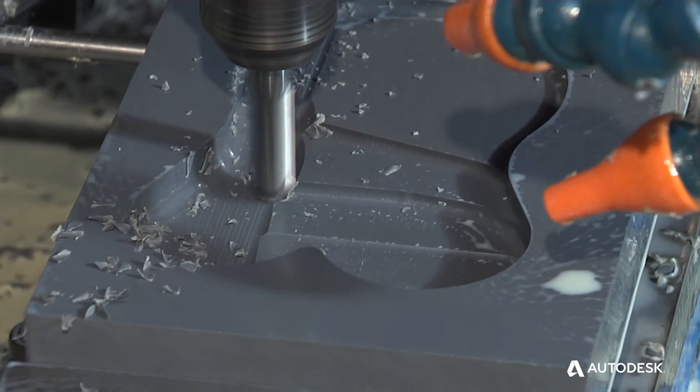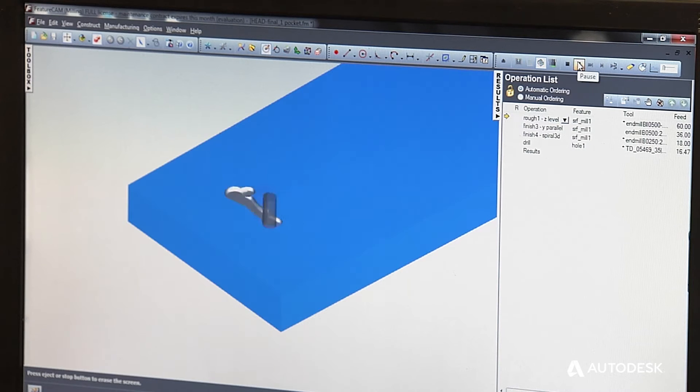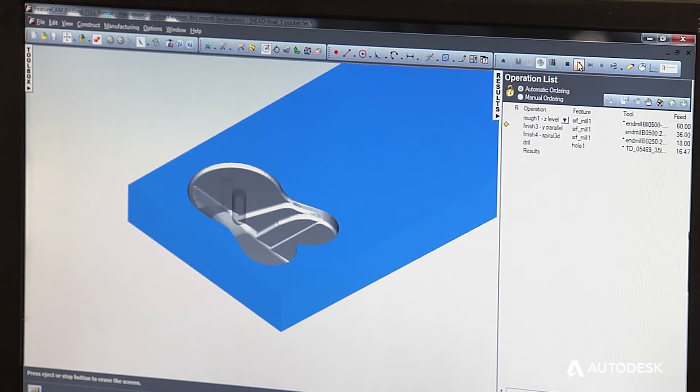It was my first experience with a CAD-CAM type system and my first experience with these machines. But it was easy to learn and it's been a good program for us. This one came in as a SolidWorks file. The features, which in this case are the pockets, are the 3D part of it. We were able to pick the pockets and create a feature off of that and create the code from the feature.